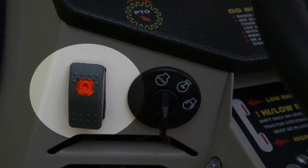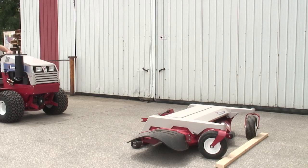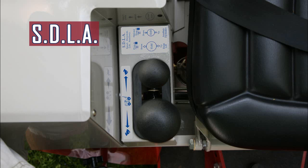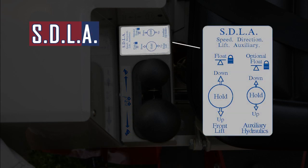Electric PTO with brake. Weight transfer system. Minute mount system for front hitch attachments. SDLA control lever to control travel speed and direction. Lift for the front hitch and auxiliary function to control a front attachment.